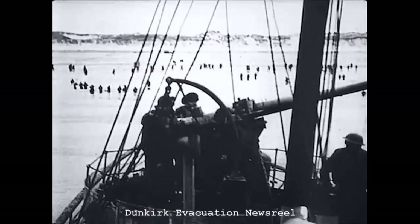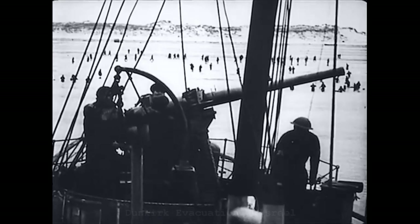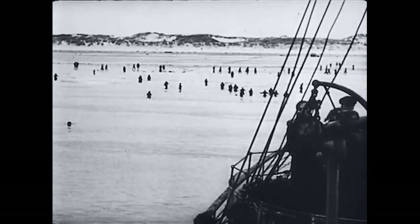In 1940, following the evacuation from Dunkirk, the British Army was in desperate need for small arms, with over 100,000 rifles left behind in France.